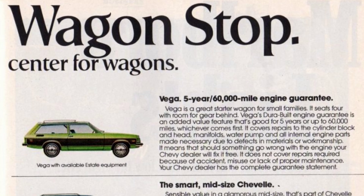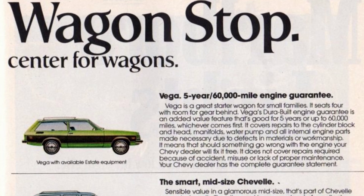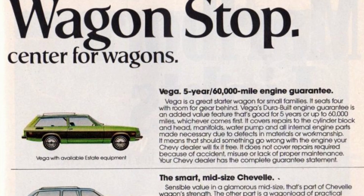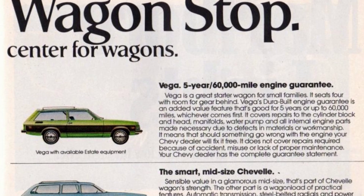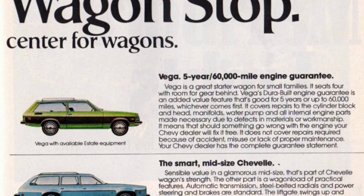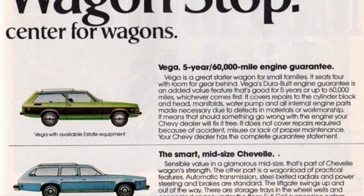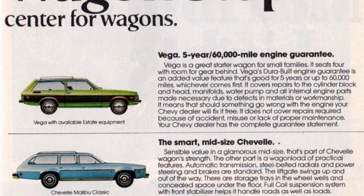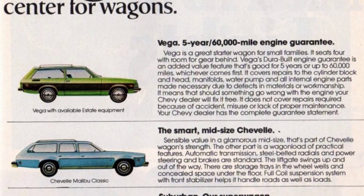Let's start with the Vega, a perfect choice for small families. It can comfortably seat 4 people and has ample space for your gear. What sets the Vega apart is its Durabuilt engine guarantee, which covers repairs for up to 5 years or 60,000 miles, whichever comes first. This guarantee includes repairs to the cylinder block, head, manifolds, water pump, and all internal engine parts due to defects in materials or workmanship. If anything goes wrong with the engine, your Chevy dealer will fix it for free. Note that this guarantee does not cover repairs resulting from accidents, misuse, or lack of proper maintenance. For more details, please consult your Chevy dealer.